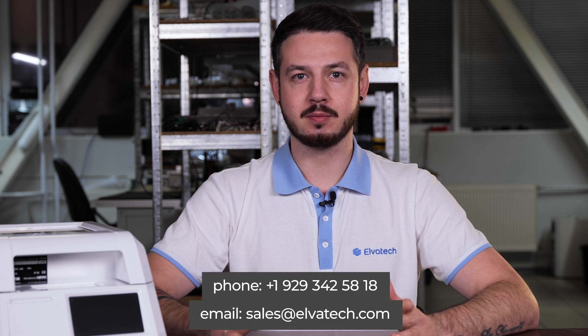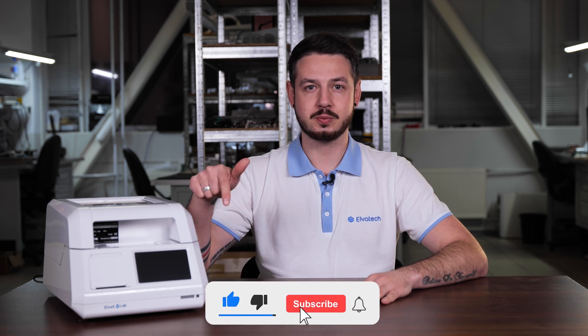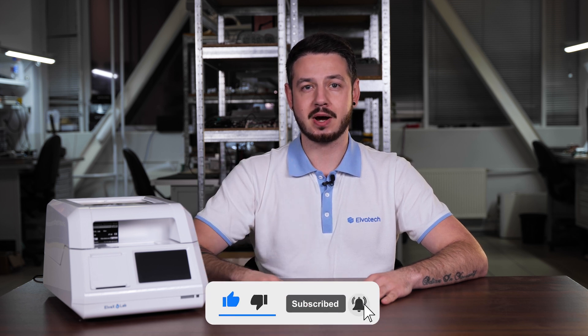The Alvox S-Lab spectrometer offers a range of functionality such as printing results, data saving, database organization, and data export. For more information about the Alvox S-Lab and its features, you can contact our manager by phone or write us an email. Don't miss our next reviews — subscribe to our YouTube channel, click the bell to receive notifications, and don't forget to like this video. Stay tuned and see you soon.